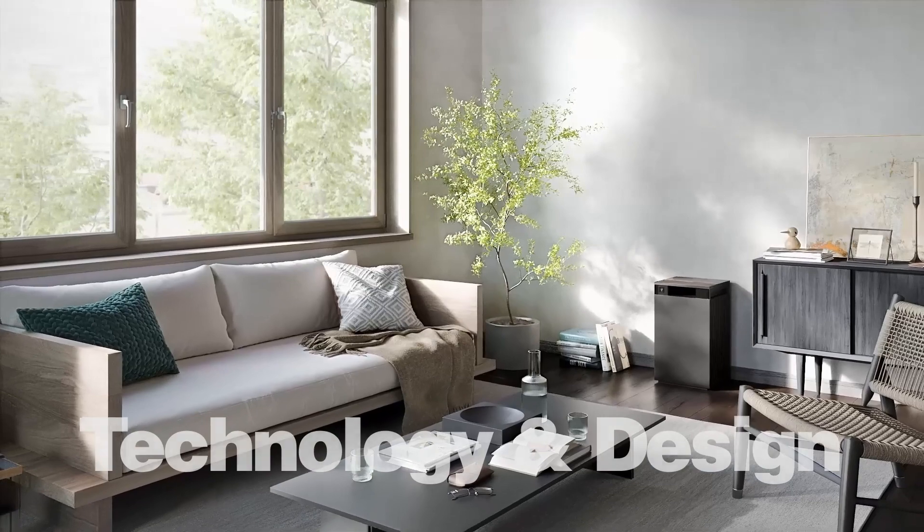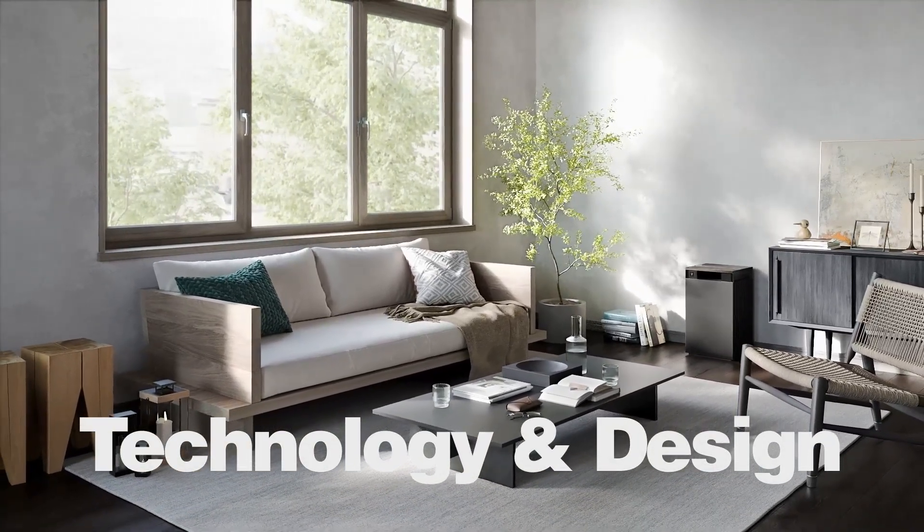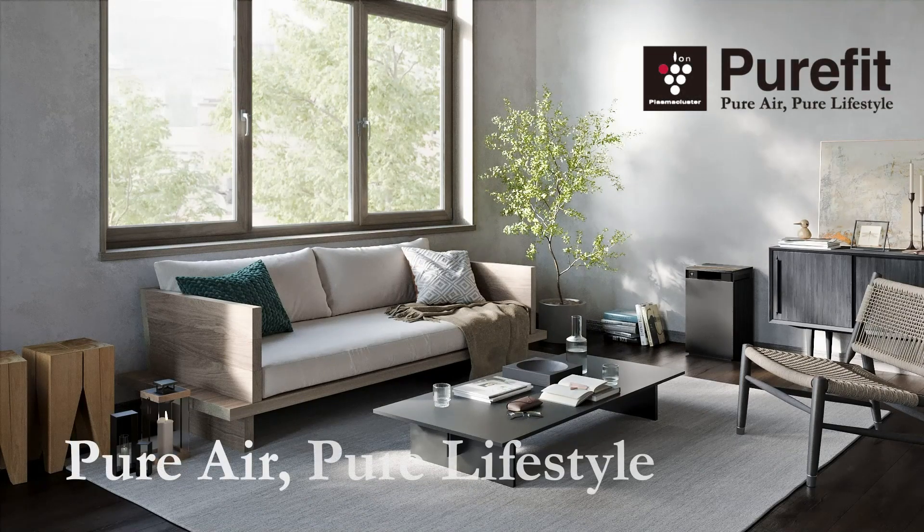Pure Fit elegantly combines technology and design in harmony with your lifestyle. Pure Fit. Pure Air. Pure Lifestyle.